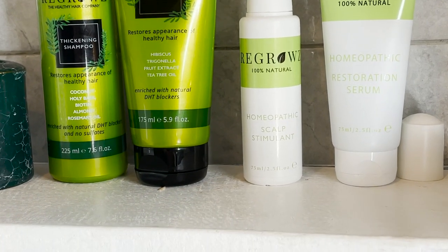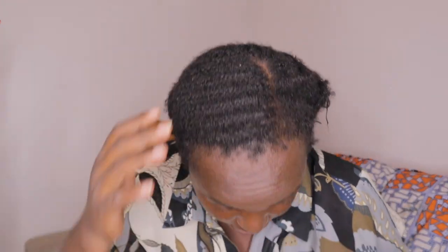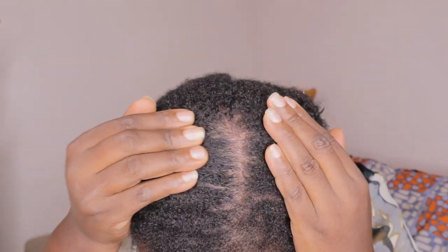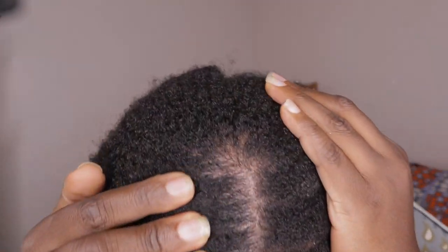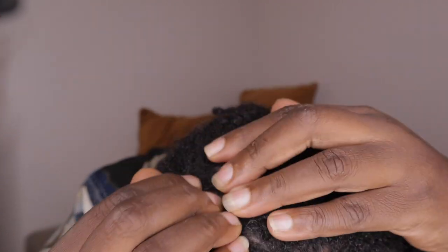These are all the hair treatments I'm going to be using because I need a shampoo. I've been co-washing my hair for a long time. I have natural hair — natural 4C hair. This is how my scalp looks right now — it looks dry. This is my scalp before using the Regrowth Natural treatment.